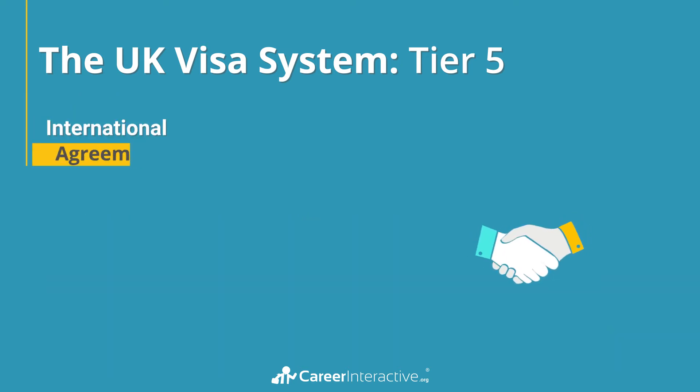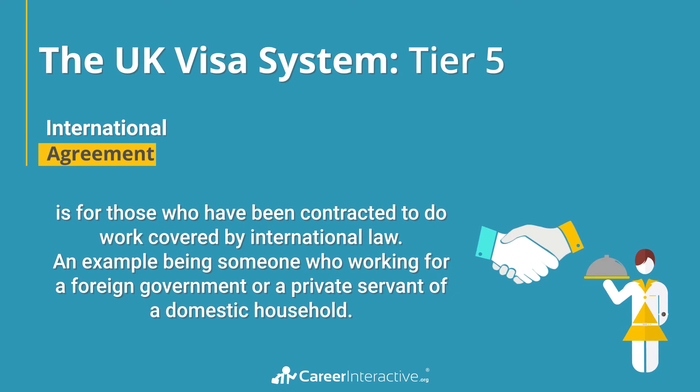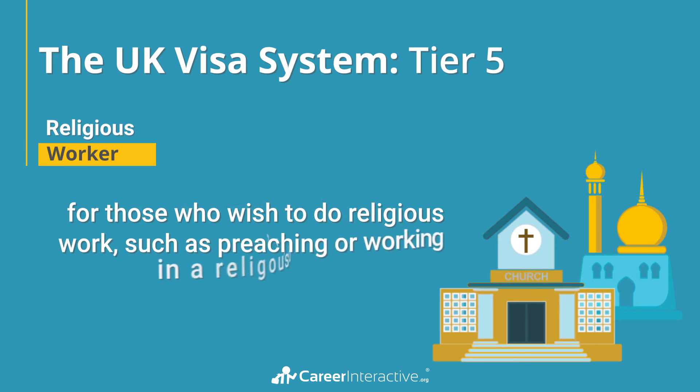The international agreement route is for those who have been contracted to do work covered by international law, an example being someone who worked for a foreign government or a private servant of a domestic household. There is also a religious worker route for those who wish to do religious work such as preaching or working in a religious order.